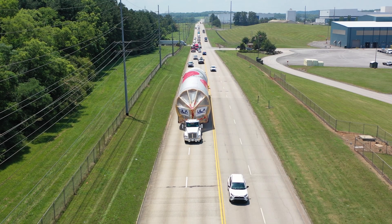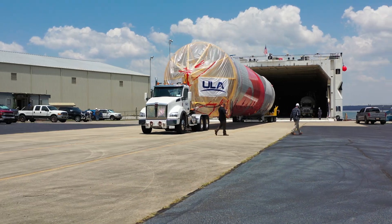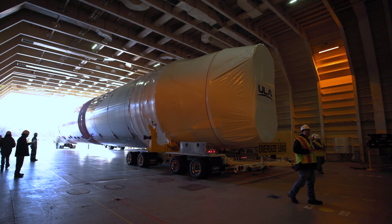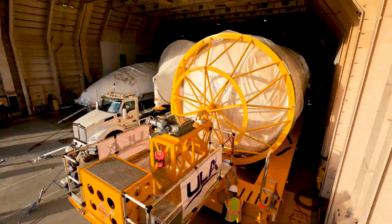With the load plan approved, ULA's Decatur technicians transport hardware to the dock, then load and secure each rocket component in the ship's cargo bay. Once fully loaded, the crew prepares for their departure.